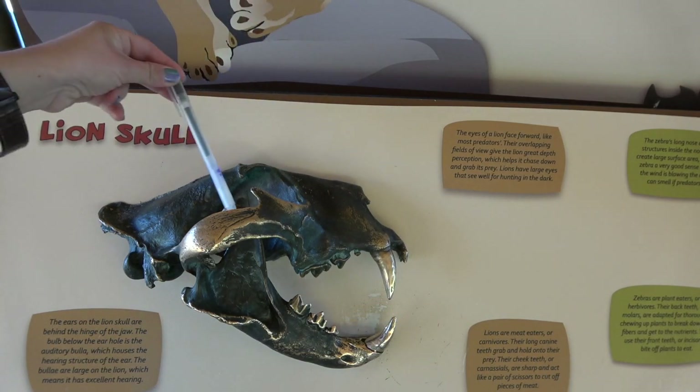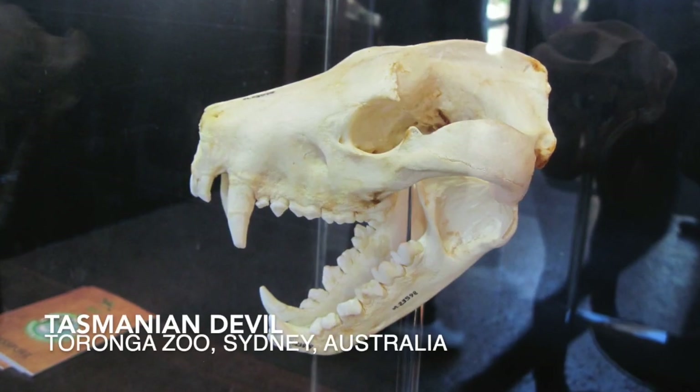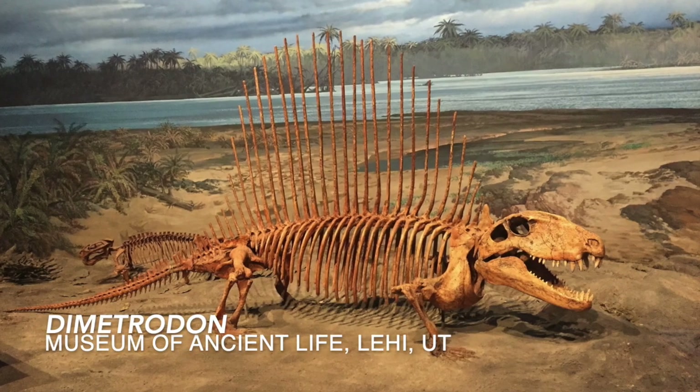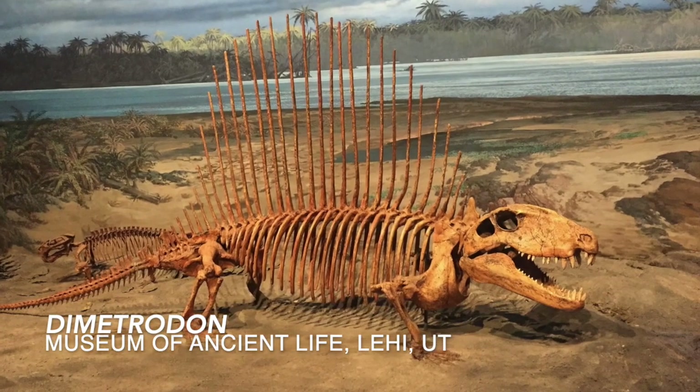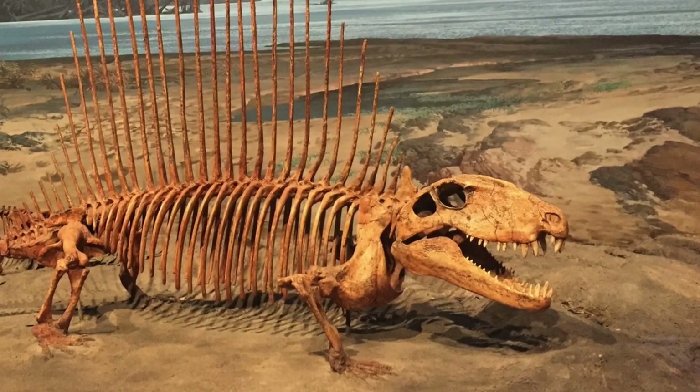There's the eye hole and the hole for the muscles that pull on the jaw. Let's consider a Tasmanian devil. Notice that it has the crushing teeth toward the back of the jaw. In a Dimetrodon, the teeth are different sizes, and they also extend pretty far back from the front of the jaw.